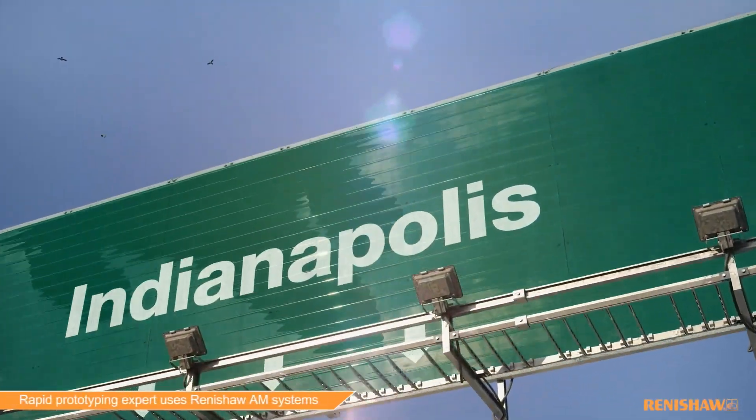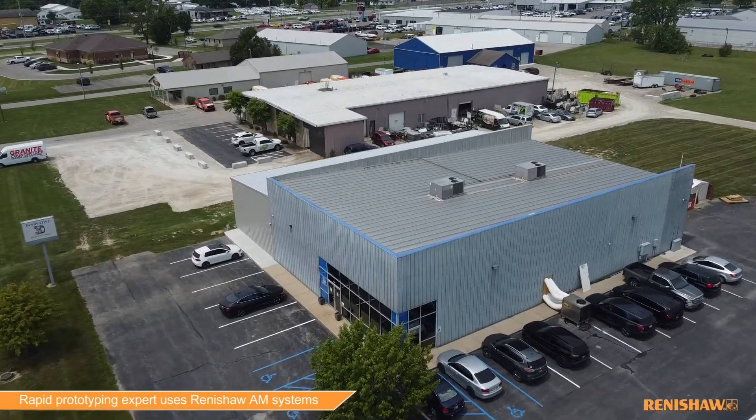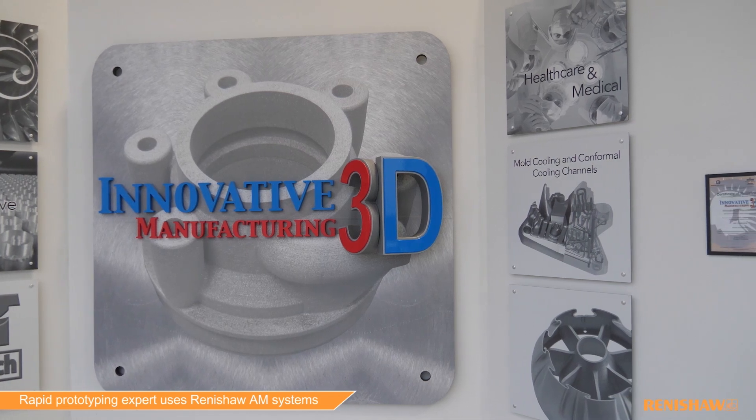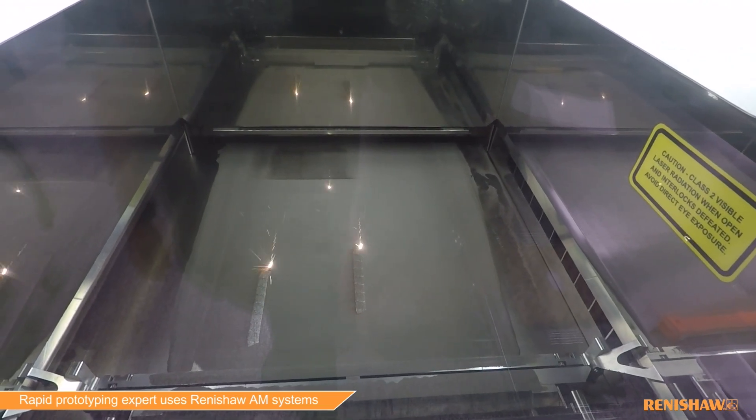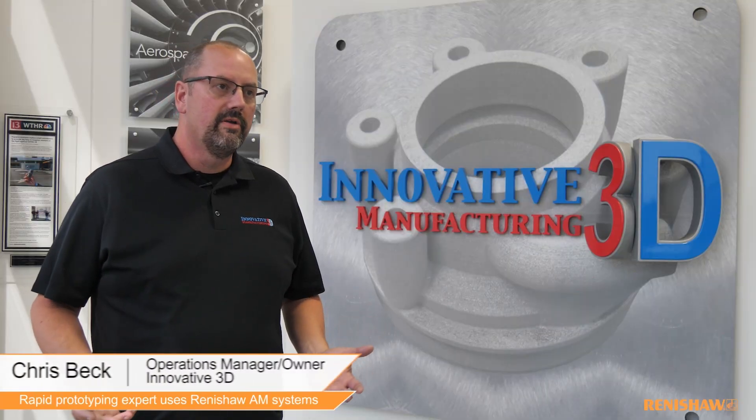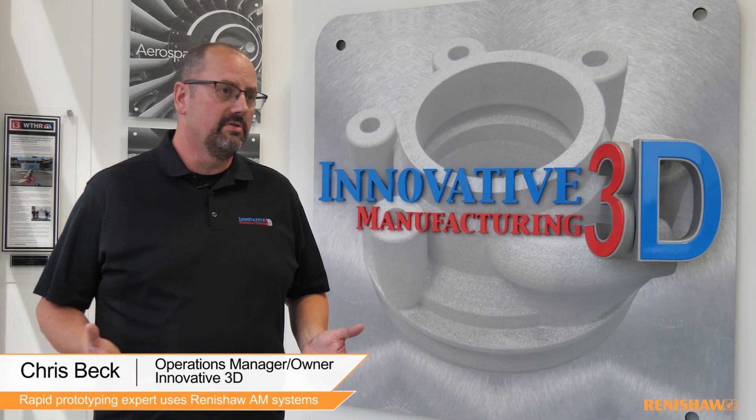Welcome to Innovative 3D. We're an advanced manufacturing company focused on metal additive in Franklin, Indiana. The industries that we focus on: aerospace, defense, medical device, automotive — pretty much all different industries.